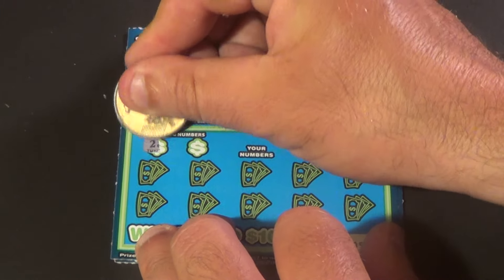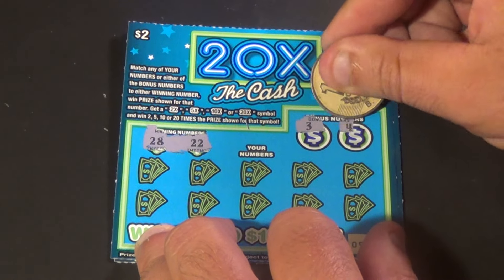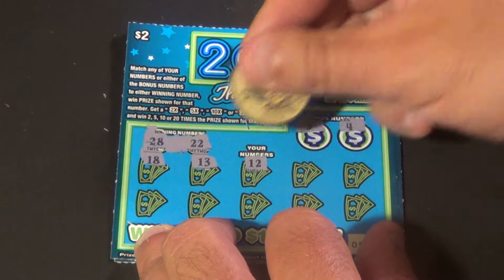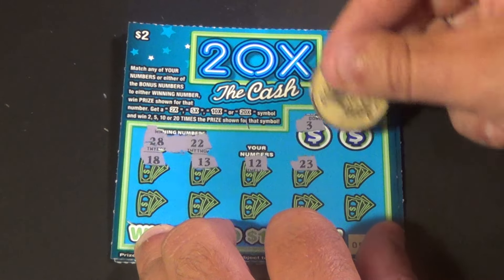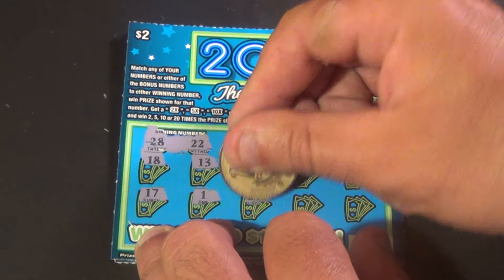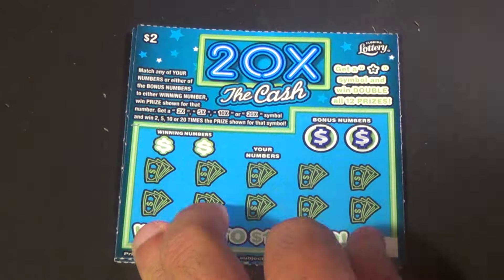Next one. We need 28 and 22. And we have 3, 4, 18, 13, 12, 23, 8, 17, 1, 27, 9, and 11. And nothing there.